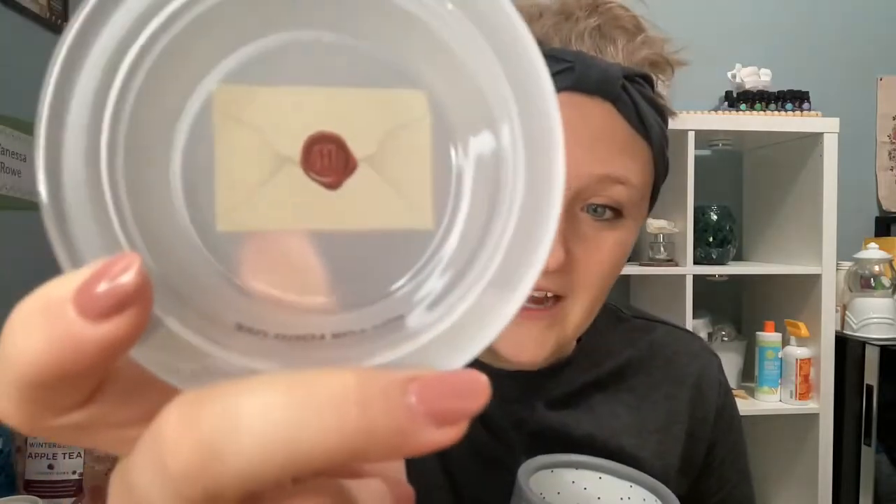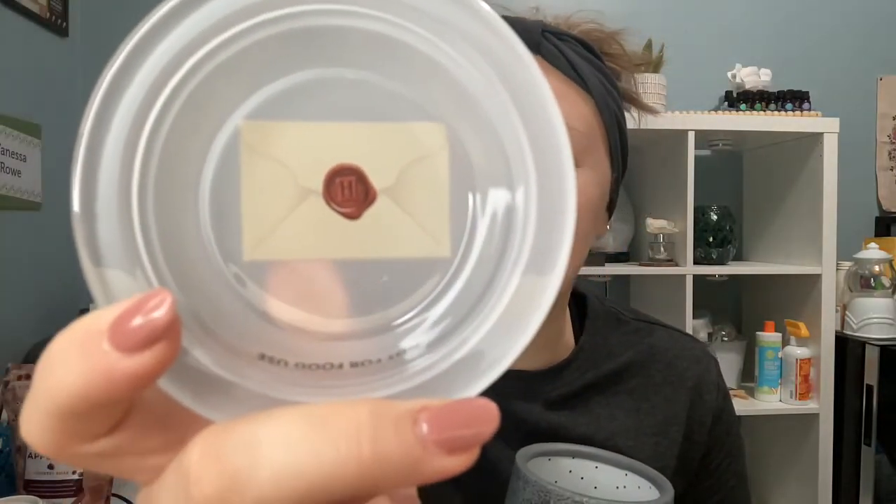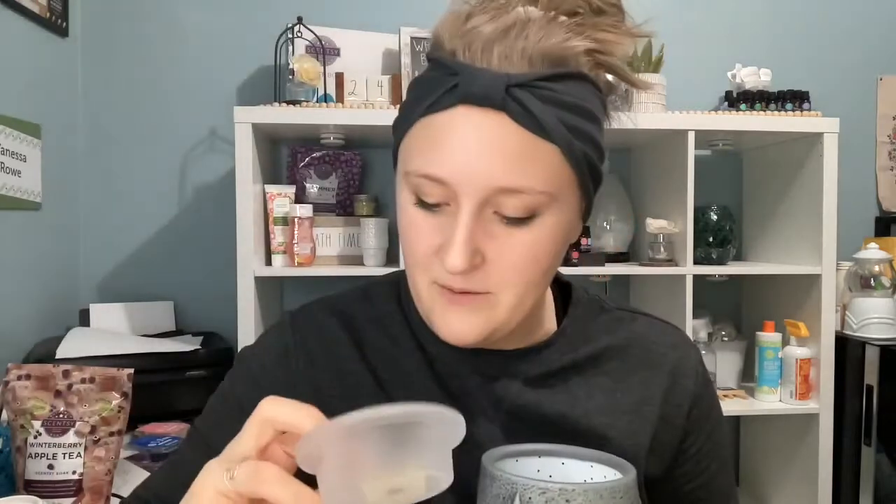Now let me show you where your wax is going to go — right in here. As you can see, it is a Hogwarts letter sealed with wax and stamped. There is a little sticker in there that says 'not for food — this is for wax only.'